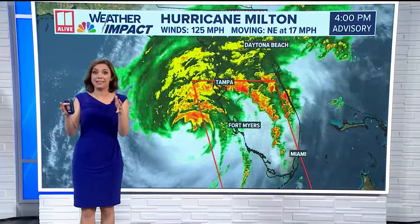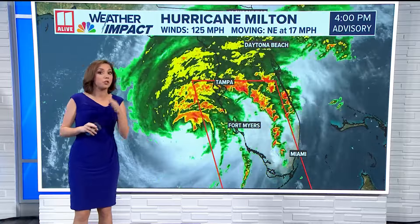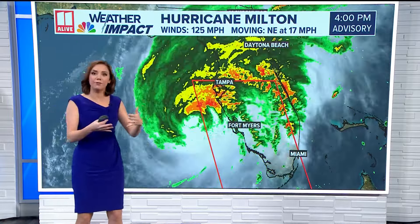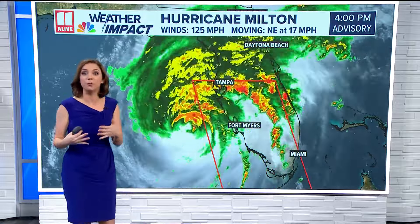Let's check back in with our meteorologist Melissa Nord. Any updates on Milton's path or strength? Well, the big picture update today is that we're noticing it's encountering a slight bit of wind shear, so the max winds have come down a little bit.